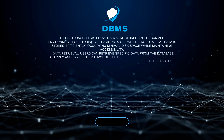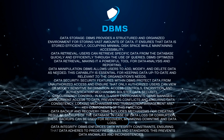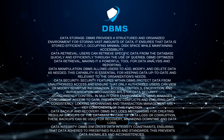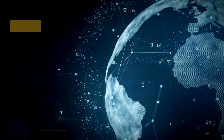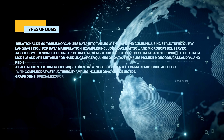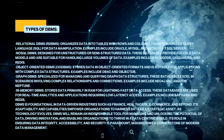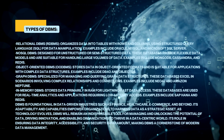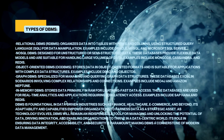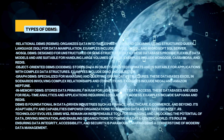DBMS offers a suite of key functions that are indispensable in data management. It provides a structured and organized environment for storing vast amounts of data efficiently, optimizing data retrieval through queries, and allowing users to add, modify, and delete data as needed. Security features within DBMS protect data from unauthorized access and ensure only authorized users can interact with sensitive information.